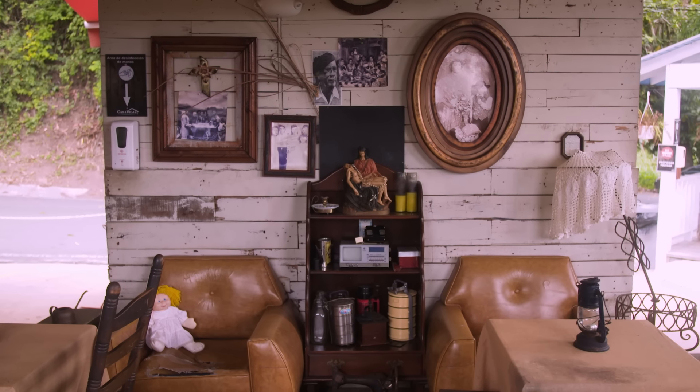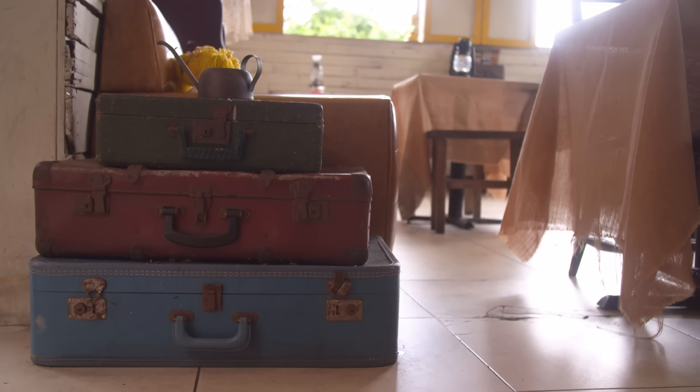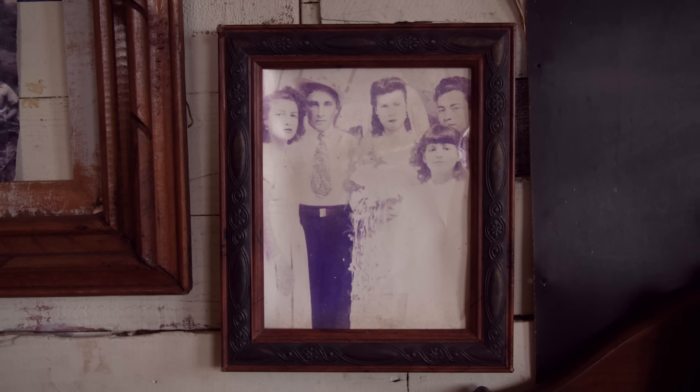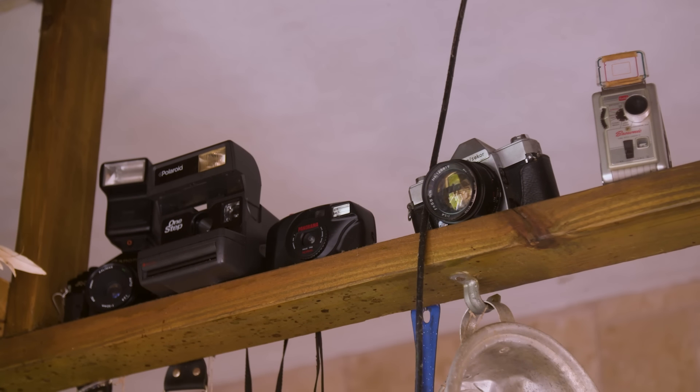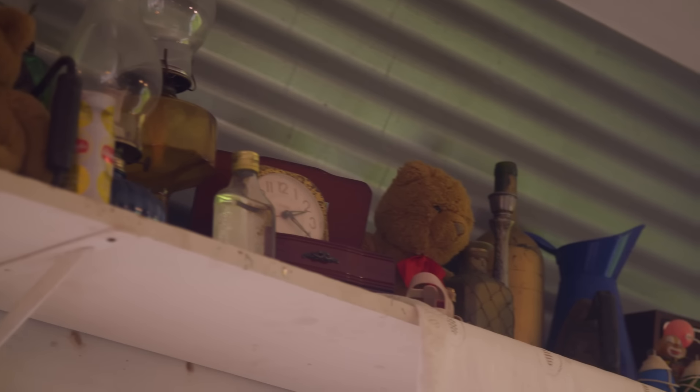It feels like we're in an old home right now. Can you tell me about how this place came to be and the decorations and the feel of it? This is called Casa Vieja because it represents the house that I used to live in when I was a little girl. I used to live with my brothers and sisters — very poor people, but with a lot of love. Since this is all house, I decided that the dishes we were going to bring to this place were dishes I used to have, that my mother used to make, that my family used to make.